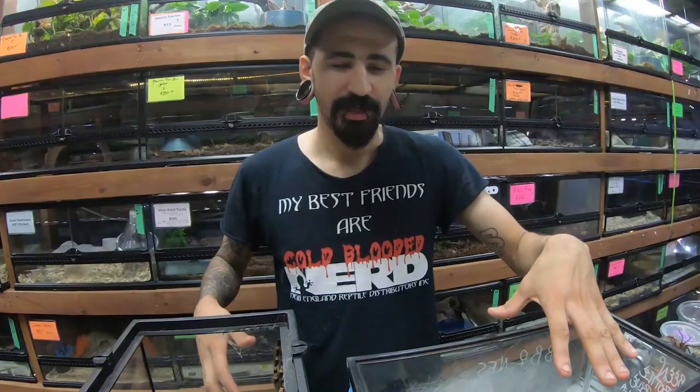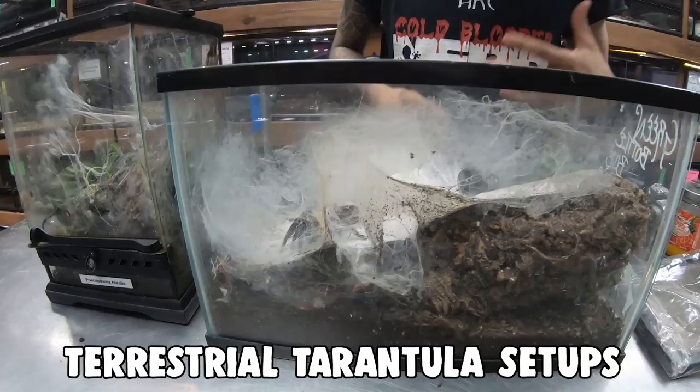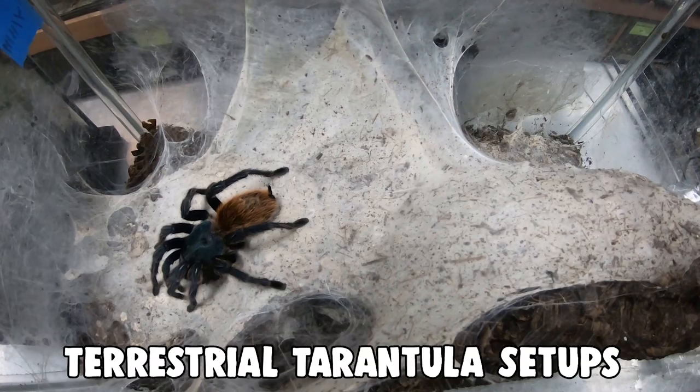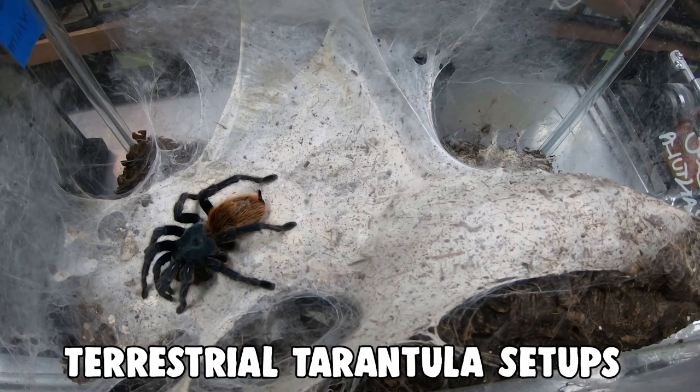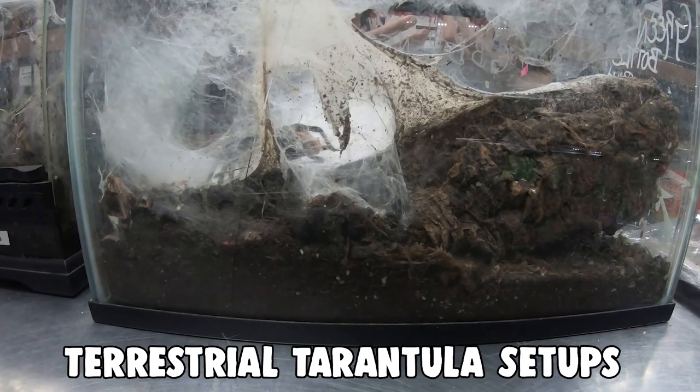Here are some great standard setups for both terrestrial and arboreal animals. Over here I've got the green bottle blue tarantula in a good terrestrial setup — a couple inches of substrate at the bottom to help keep humidity, and some cork bark. Green bottle blues are heavy webbers, so this animal has webbed up all over the enclosure. It's a terrestrial species that lives on top of the ground. You can even add a water dish in here.